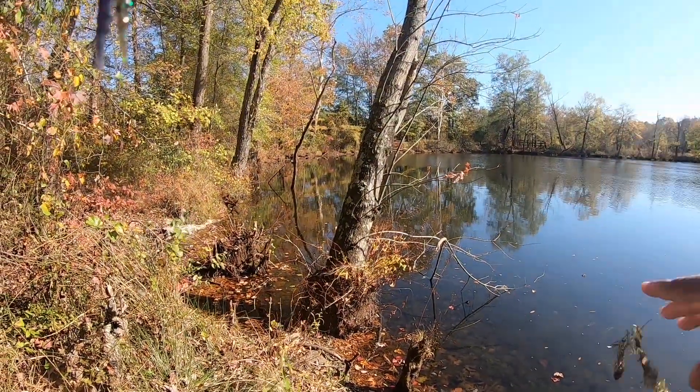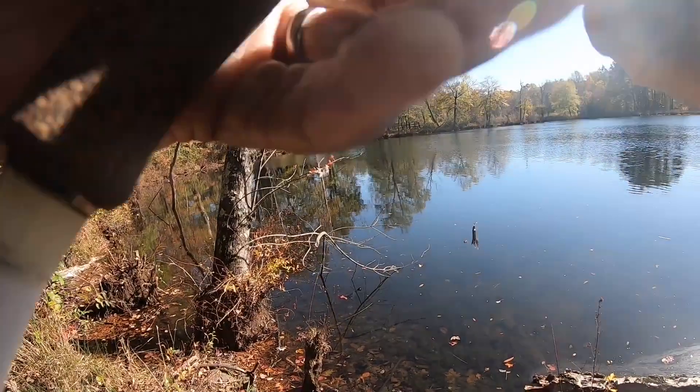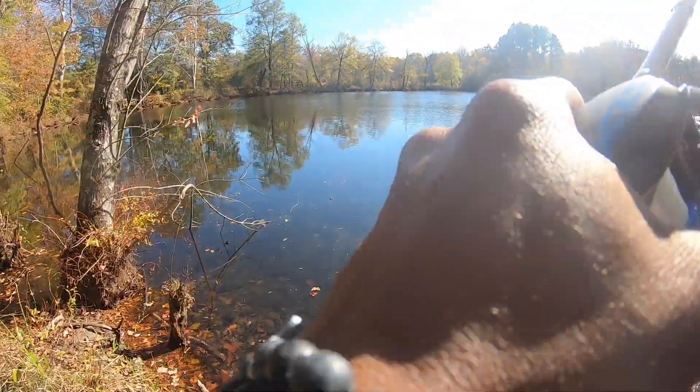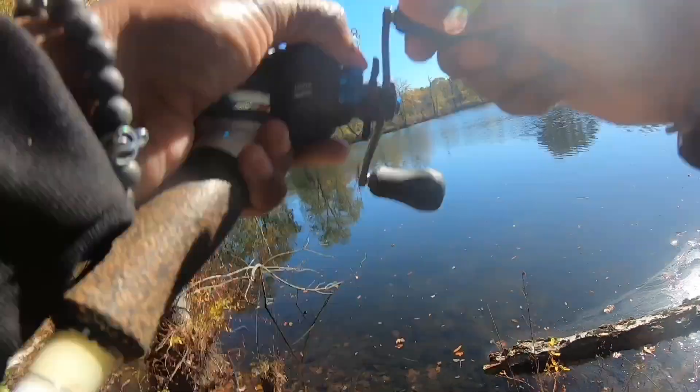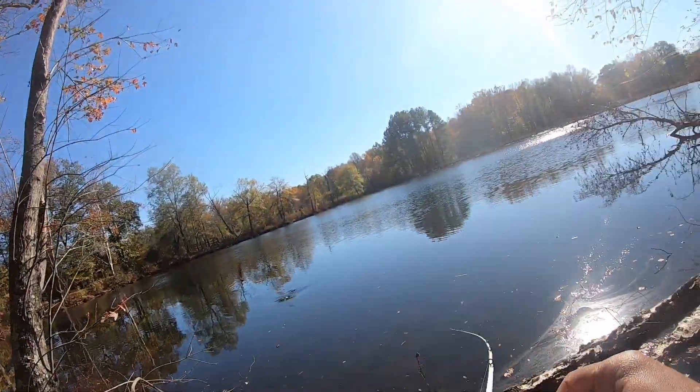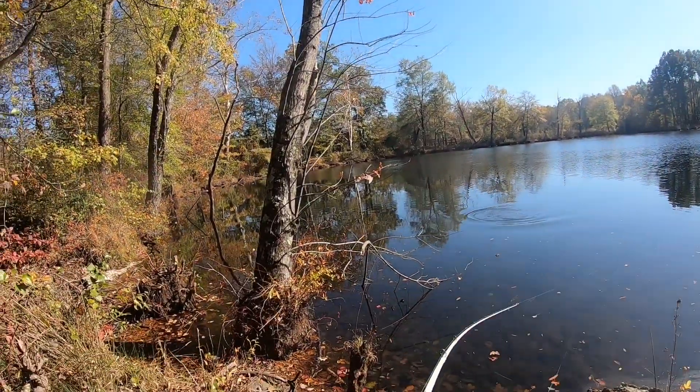The thing about this place though, it has a ton of bass in it but it also has chain pickerel and other species too — that's why. That's a bite. That's what I was trying to tell y'all — it's got some other species in here too.